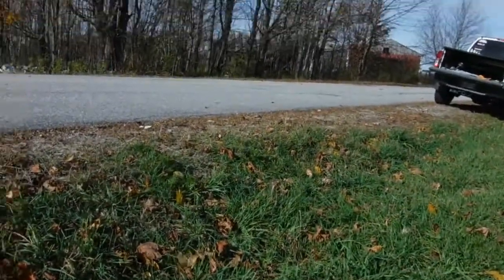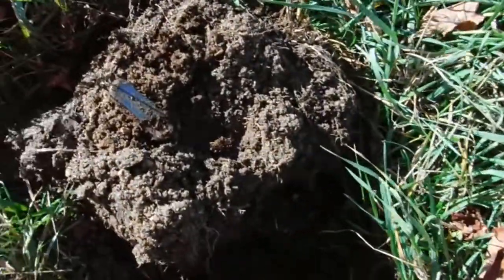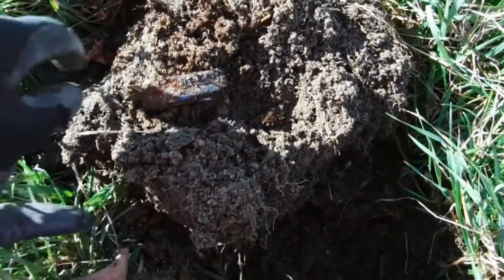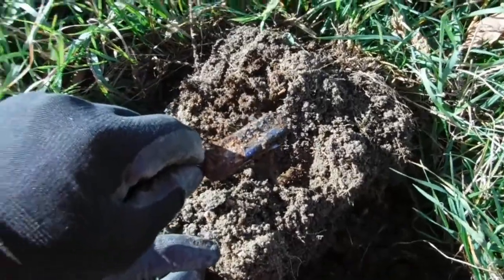We're here by the side of the road, going to the truck to switch detectors. Found this little knife here with a little loop. That's what I gotta find — we'll see ya!